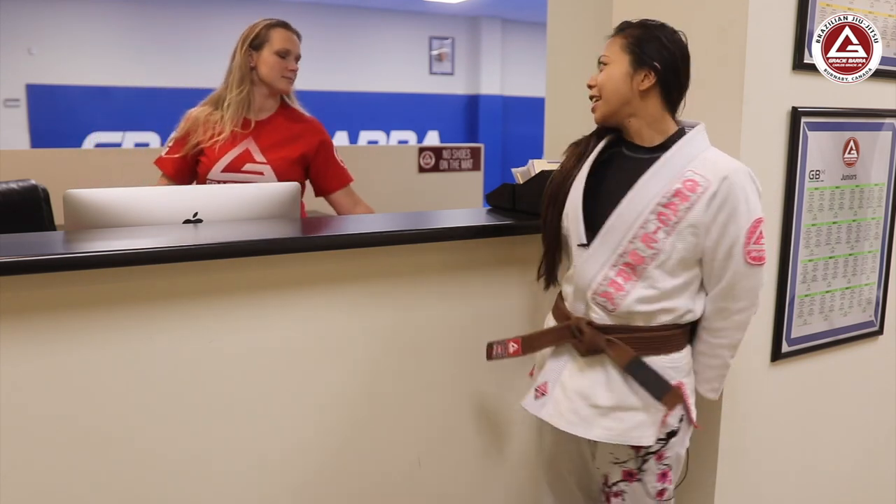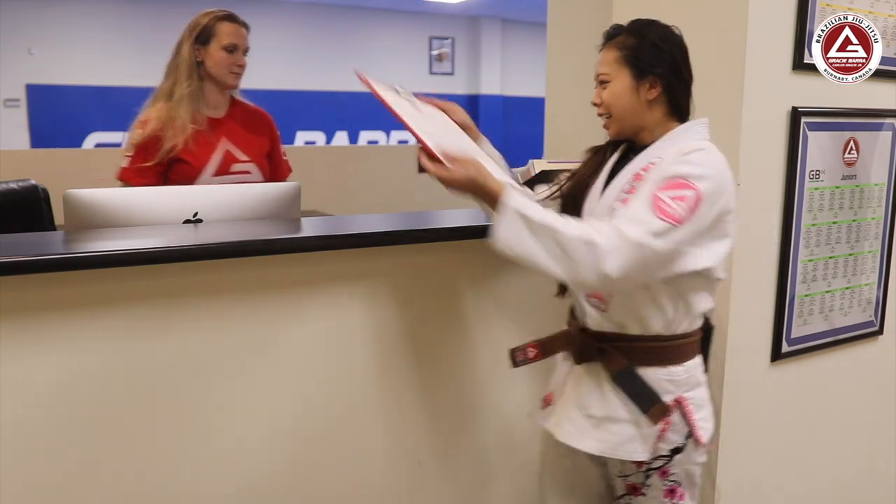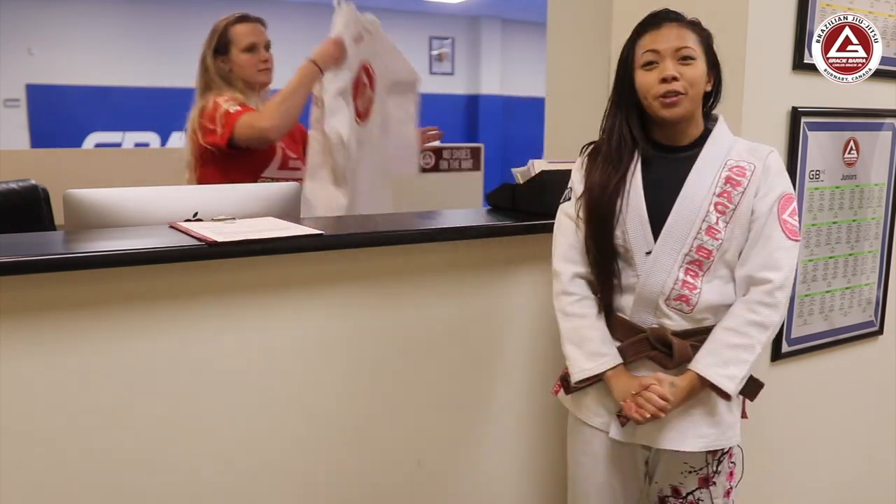On your left you'll find our front desk, where one of our staff members will be happy to welcome you. They'll get you to sign a liability form, and when you're complete they'll give you an intro uniform.